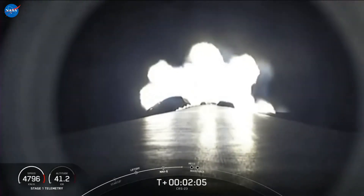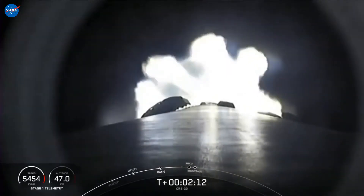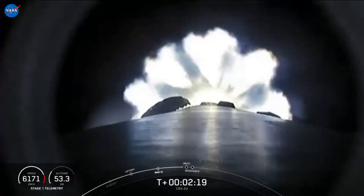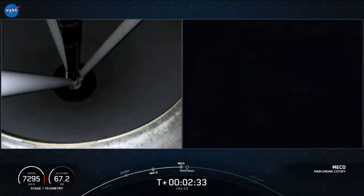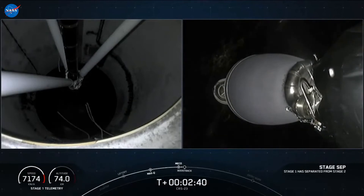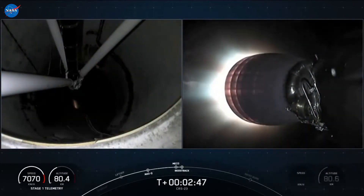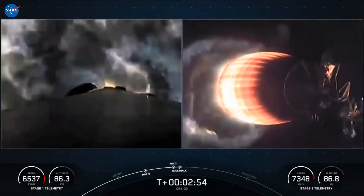The first stage will then begin its boost back burn — that is the first of three burns needed to land on our drone ship today. The first of those five events, main engine cutoff, is coming up in about 10 seconds. Main engine cutoff. Stage separation confirmed. MVac ignition. Stage one boost back burn startup.